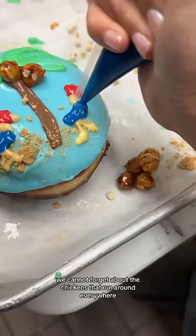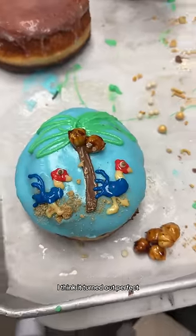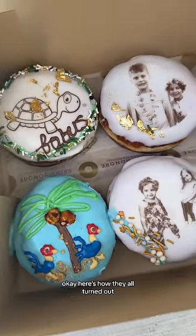On one of the days, we actually planted a coconut tree, so we had to include that. And she's like, we cannot forget about the chickens that run around everywhere. I think it turned out perfect. Here's how they all turned out.